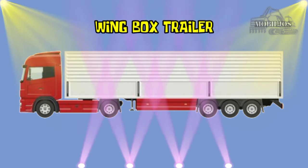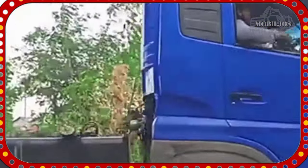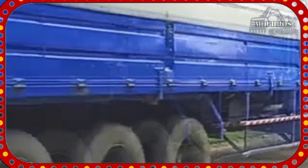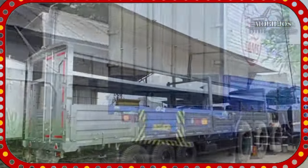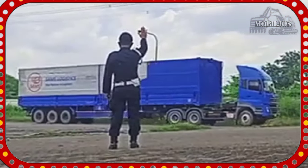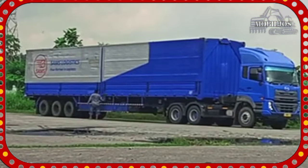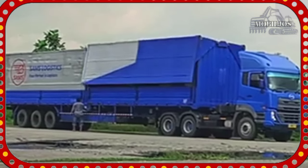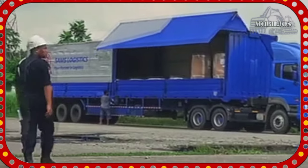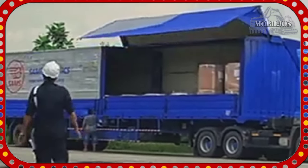Wing Box Trailer adalah trailer yang memiliki kapasitas muatan yang besar. Trailer Wing Box mempunyai kelebihan sisi sebelah kiri, sisi sebelah kanan, dan belakang dapat dibuka seluruhnya sehingga mempermudah dan mempercepat waktu pekerjaan bongkar muat barang.